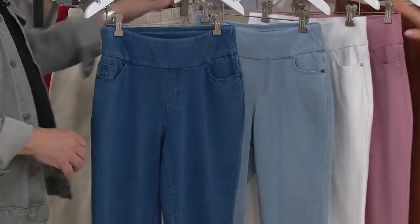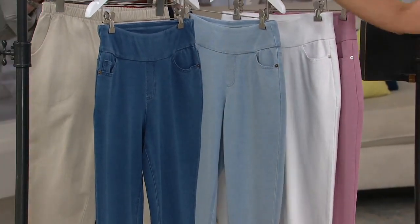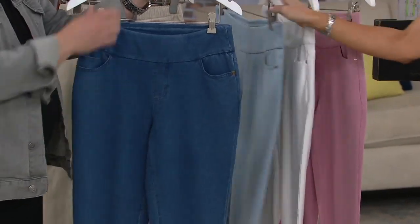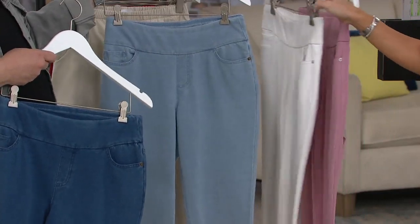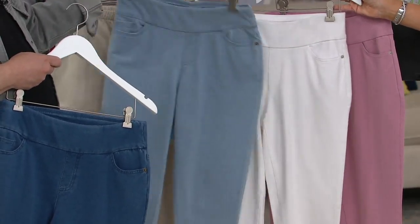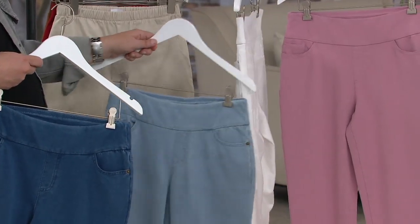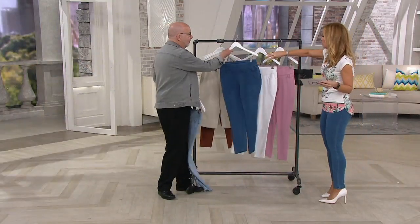Five color choices: antique wash, bleach wash. Can I put a request for the cinnamon brown in these jeans? Here's the white, which at this point of the year I'm shocked we still have. And then finally, rose blush. 28-inch inseam, which is what I'm wearing right now.